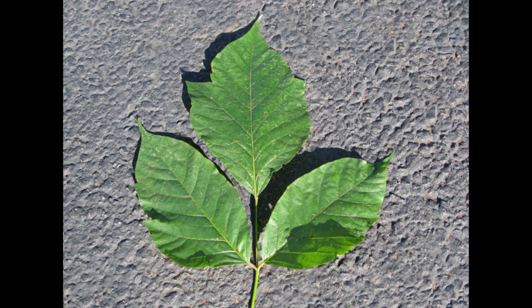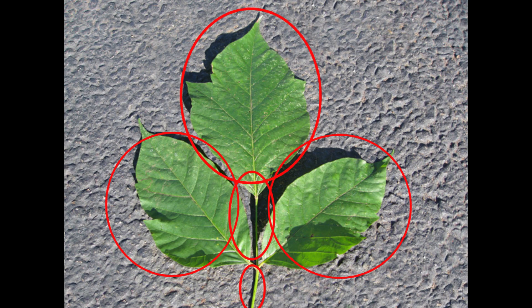Exhibit A: the poison ivy leaf itself. If you notice here, each of these leaflets are broken into five parts, with each part designated to a different job. Speaking of which, do you know what else has five distinct identifying parts? The human body is a valuable clue to decoding the identity of the poison ivy leaf.